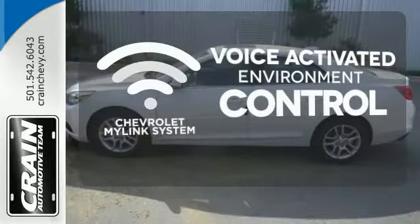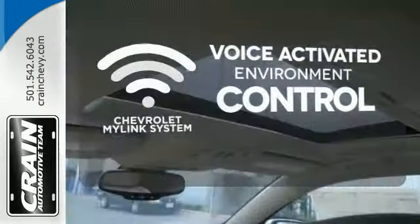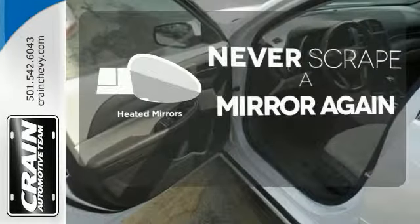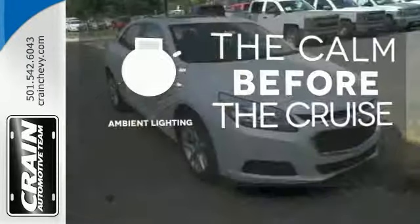Chevrolet's MyLink system allows you to control your music, hands-free calling, and so much more with just the sound of your voice. Heated mirrors means never worrying about ice obstructing your view. A warm welcome awaits you with the ambient lighting.